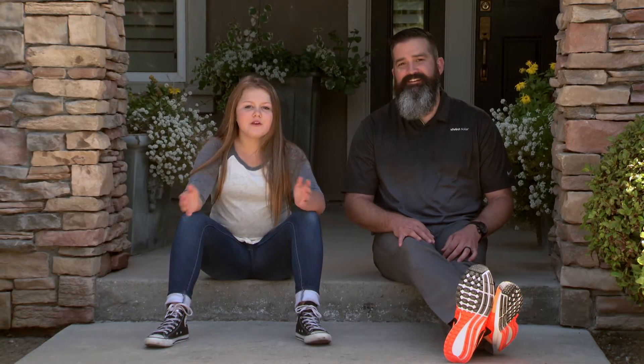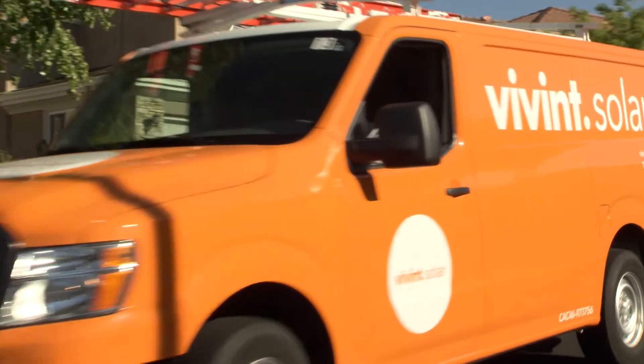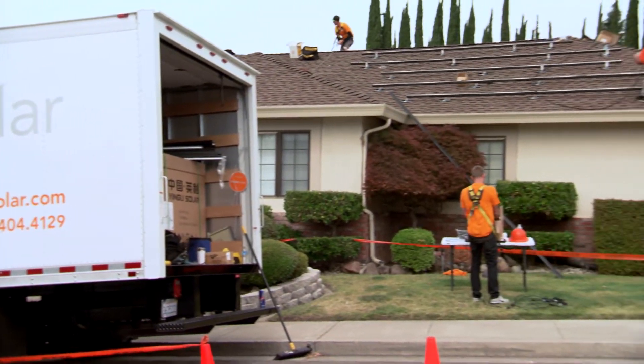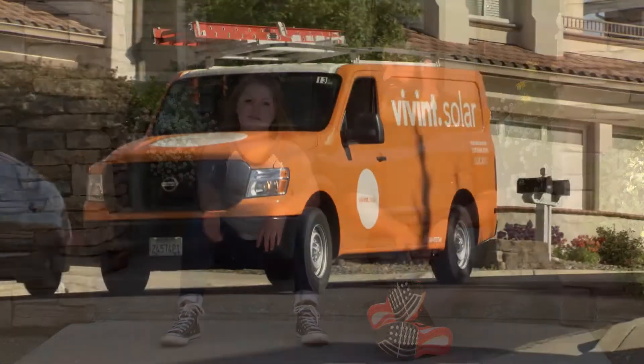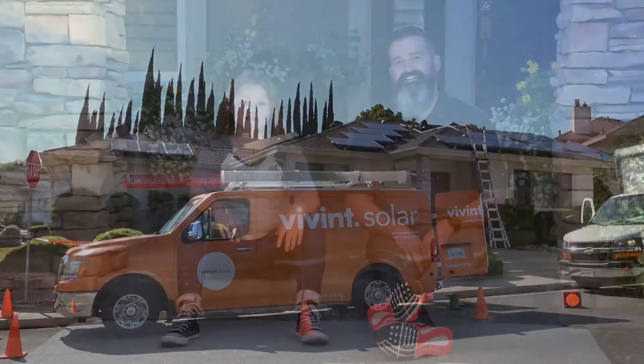So let's say you want a super solar home like mine — it's super simple. You don't have to buy the system. Guys like Andy come to your house and put them on your roof at no cost. Then you get all this natural energy saving you money. The best part is Vivint Solar takes care of everything — if it breaks, they'll come to your house and fix it. It's a win-win: good for the wallet, good for the environment. To learn more, go to VivintSolar.com.